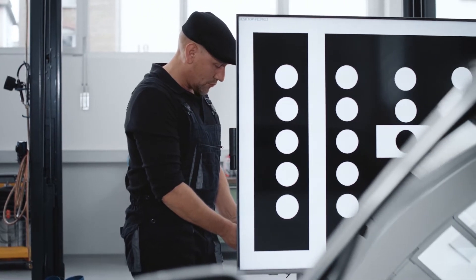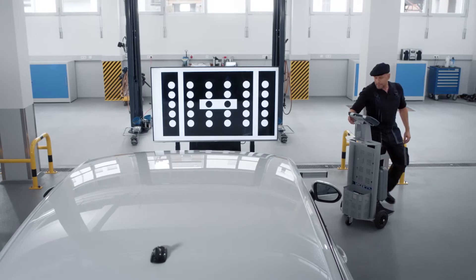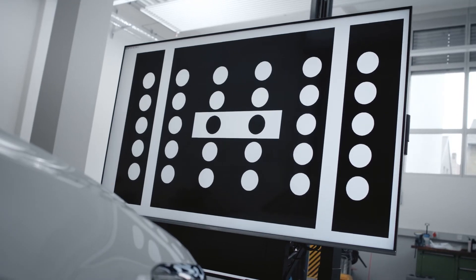Adjust the height as indicated via the remote control. Now the calibration starts. The keystone function evaluates the environmental and physical conditions and adapts the digital target image accordingly.